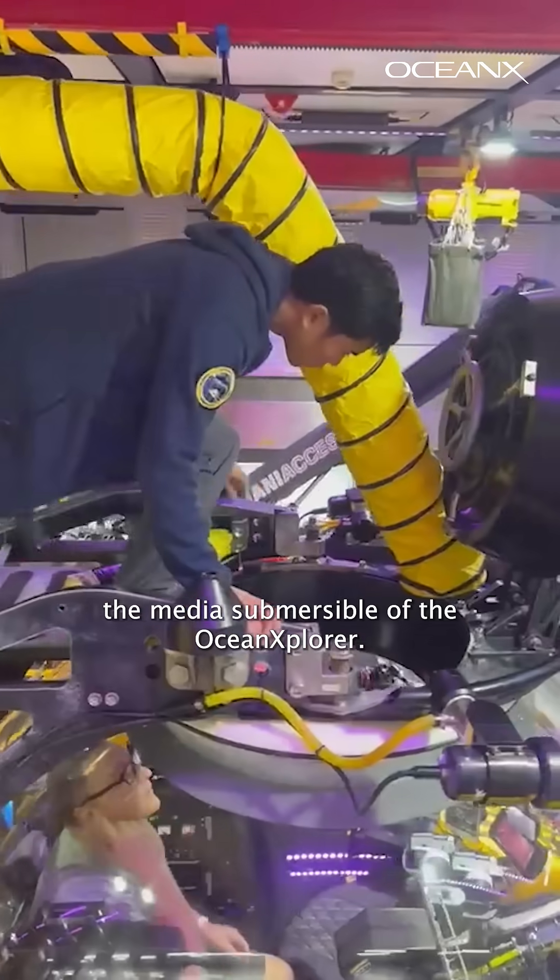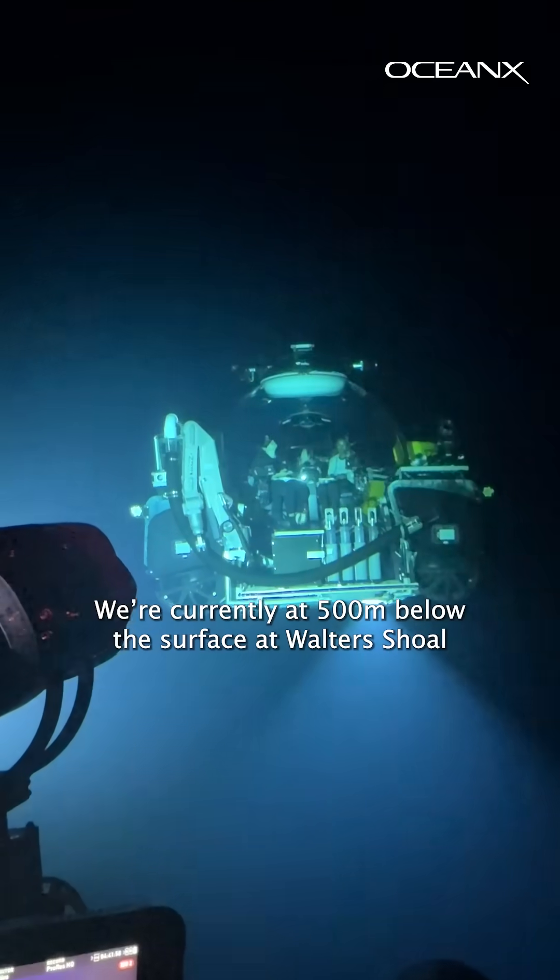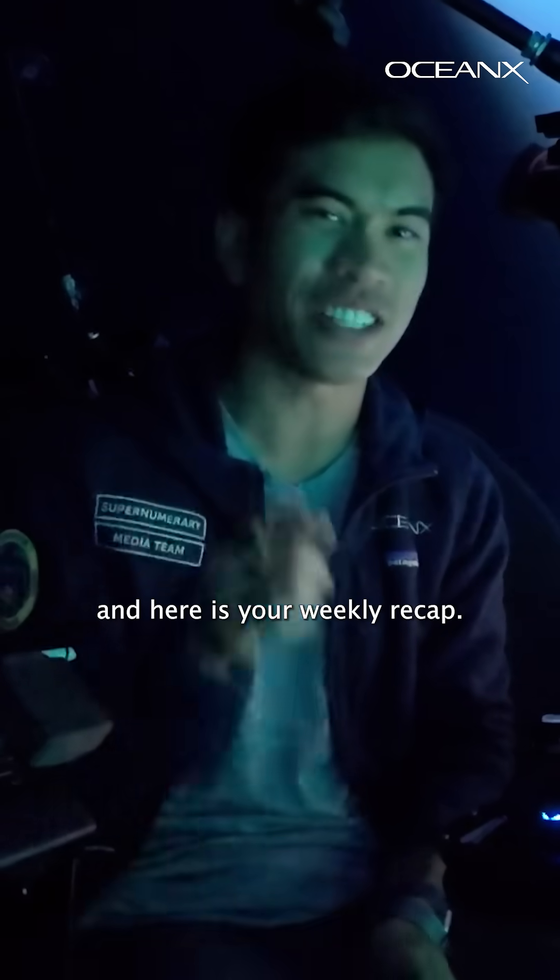Welcome to Nadir, the media submersible of the Ocean Explorer. We're currently at 500 meters below the surface at Walter Shoal, and here is your weekly recap.